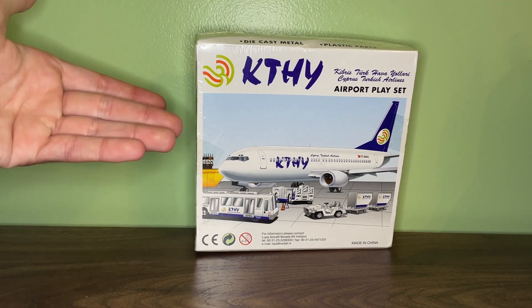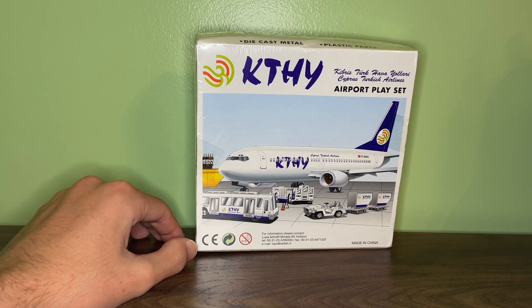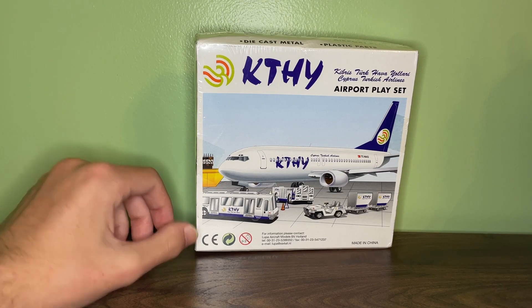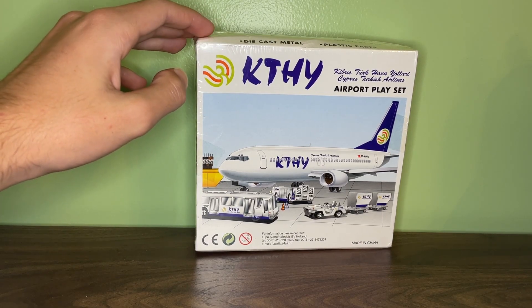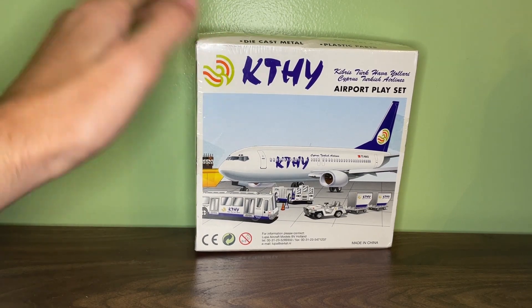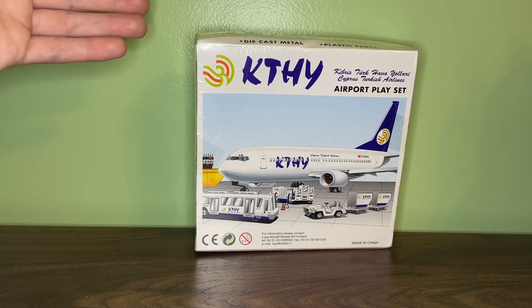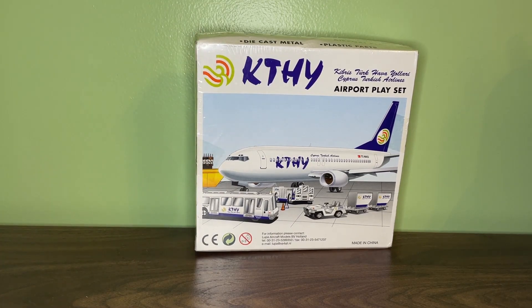Lupa Holland has distributed quite a few real toy models — most of them are rare playsets like this in-flight style. The only other model I have distributed by Lupa is the DHL 757 large airport playset. Usually the rarer models were the ones distributed by Lupa. Other European or Asian distributors include Nickname from the 1990s, Premier Planes, and Societech.